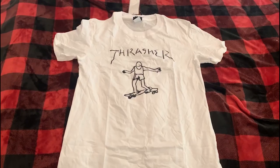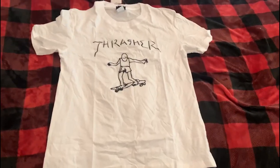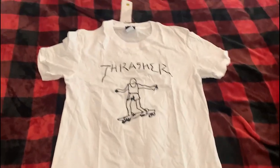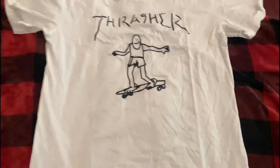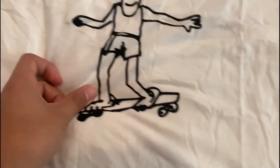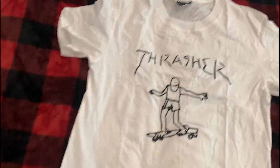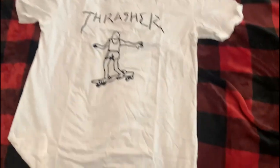Next is this Thrasher shirt, I think it was 51 yuan. I bought a medium — I'd say size up twice on this one. The print is decent and good, but it's also supposed to be smaller. The back is blank. Size up twice; decent shirt, decent price.